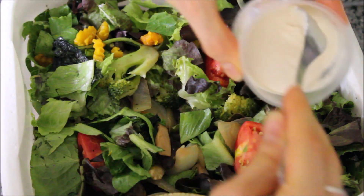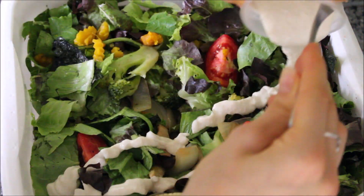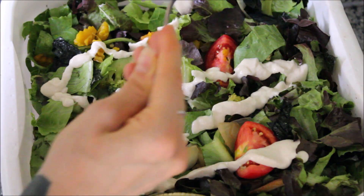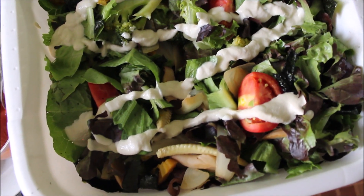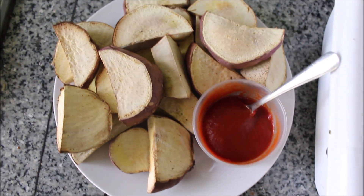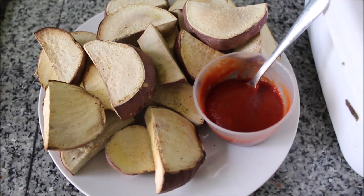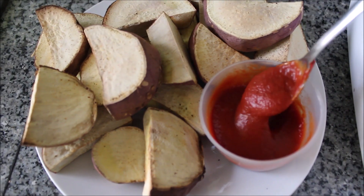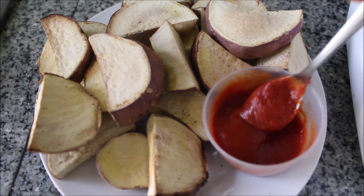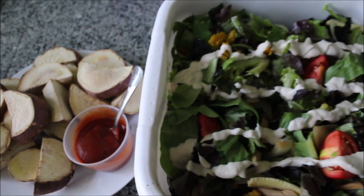Last but not least, I drizzled over my tahini lime juice dressing — that's all that's in there, folks: just two tablespoons of tahini with the juice of two limes. On the side you can see all of my beautiful Japanese sweet potatoes. The tomato mixture is just a few tablespoons of tomato paste with the juice of one to two limes, and maybe a pinch of salt if you like that.